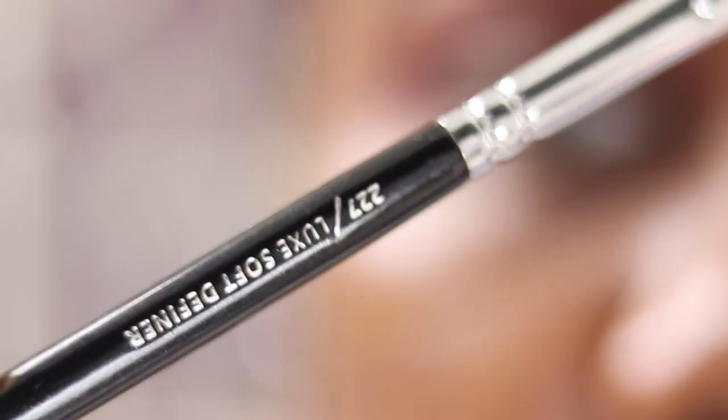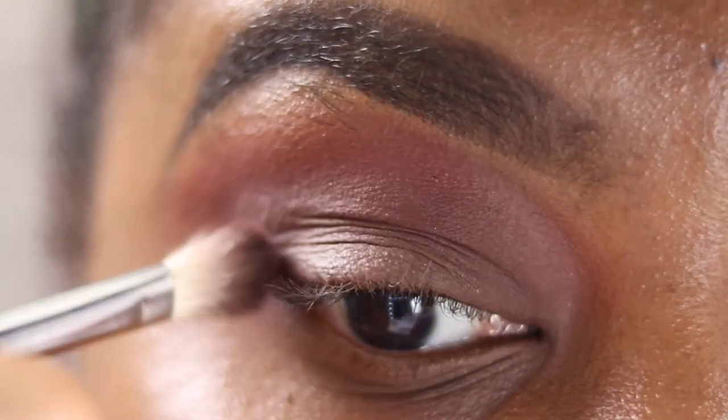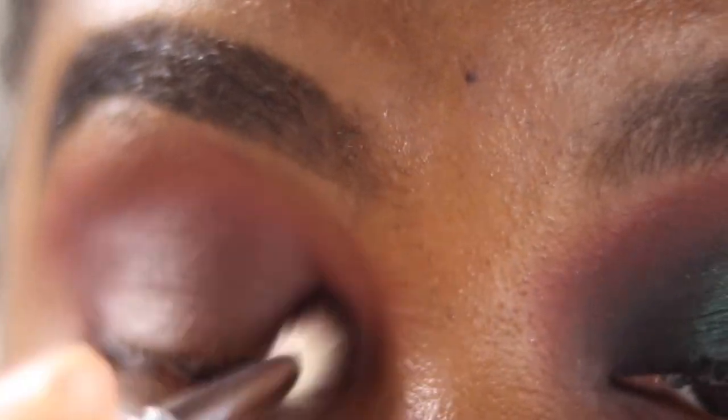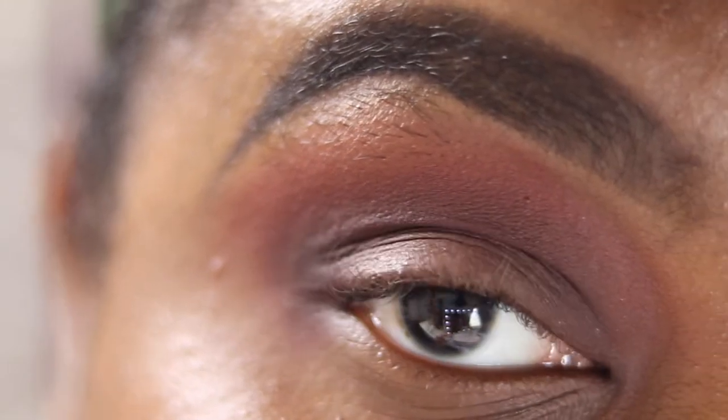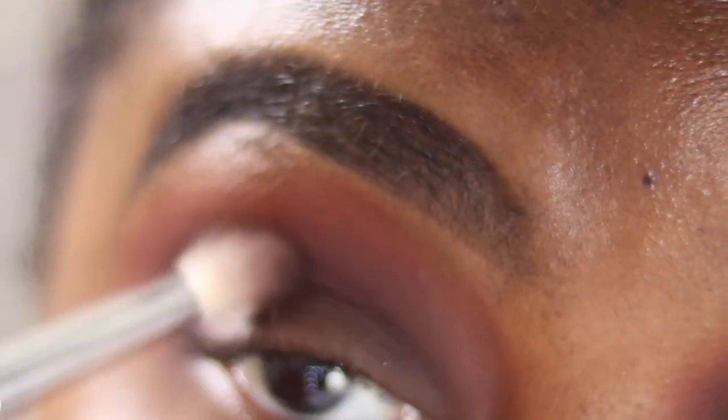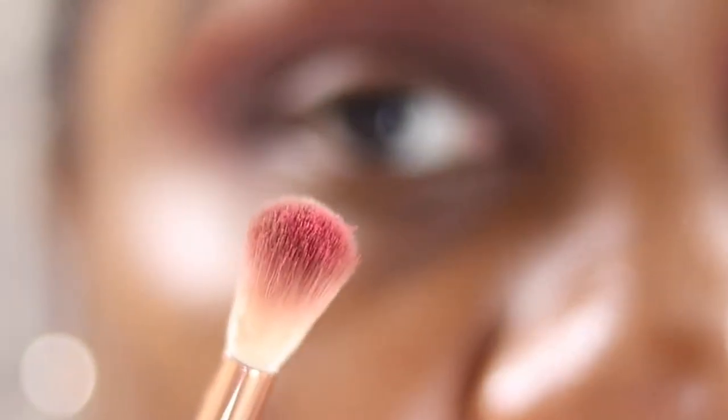Switching to my Zoeva 227 — a great dupe for the MAC 217 — picking up the same shadow, just switching the brush for a bit more of a targeted, specific approach. Then going back into my E35 without adding anything new, just blending where the shadows meet, and picking up more Heartland to blend over where Guest List and the others were.